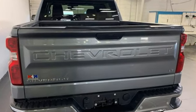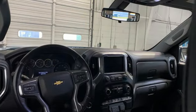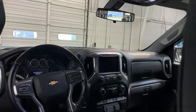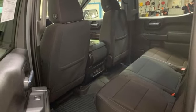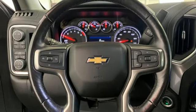Features include intercooled turbo V8 engine, four-wheel drive, automatic transmission, trailer hitch receiver, streaming audio, and Wi-Fi hotspot.